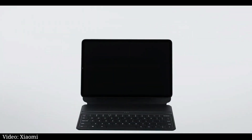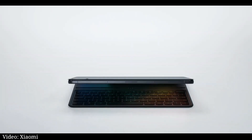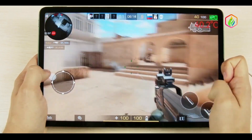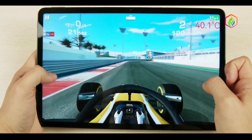The lineup consists of a Wi-Fi-only vanilla Pad 5 and a Pad 5 Pro that has both Wi-Fi and a 5G-enabled version. The Pro runs on Snapdragon 870, while the Pad 5 settles for the Snapdragon 860, meaning they are among the most powerful Android tablets out there.